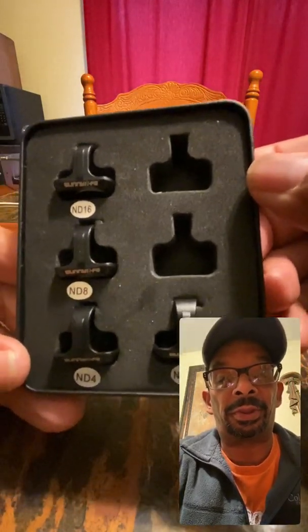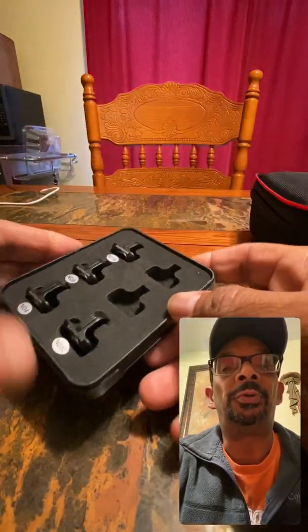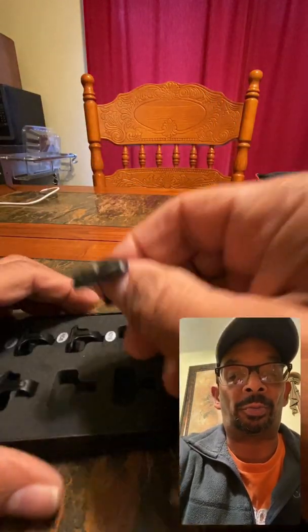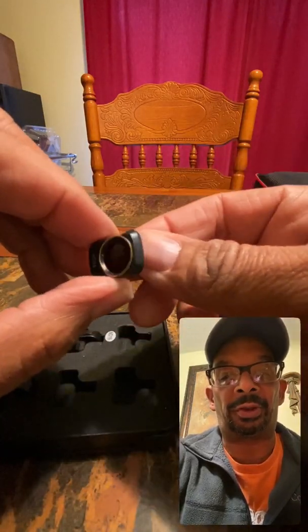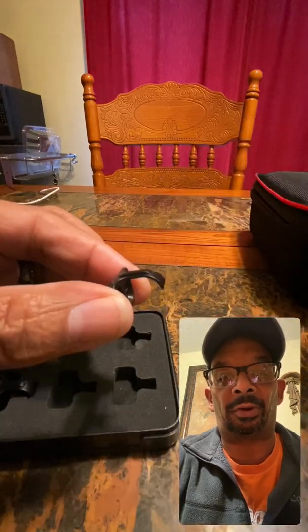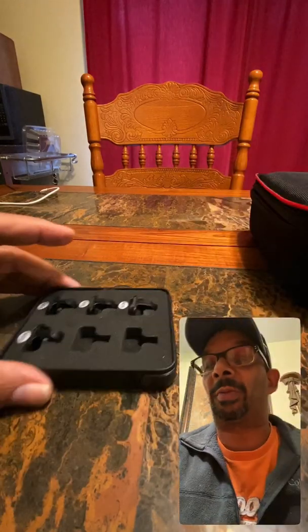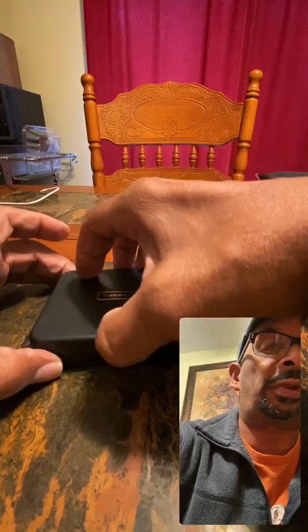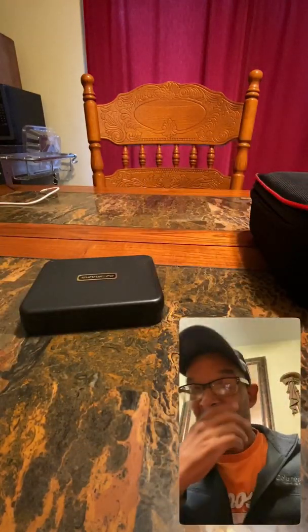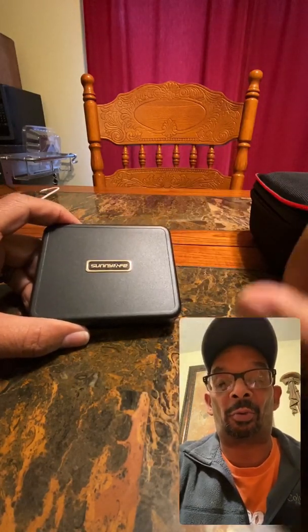I got the ND4, ND8, ND16, and ND32, and they're pretty nice-looking. They'll fit on my Mavic Mini and stuff like that. I'm gonna learn how to use these and make my videos a lot better, because every day is something different with the Mavic Mini, but I love it — it's perfect. With these filters, I think they'll work even better and make my videos a lot better.